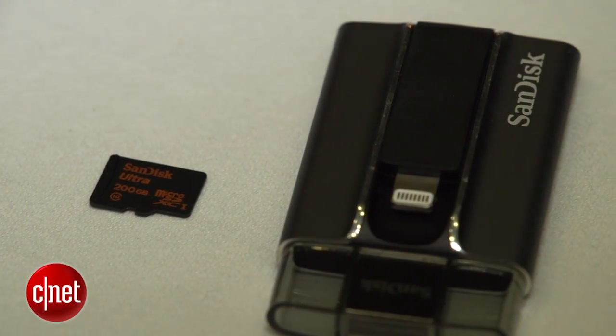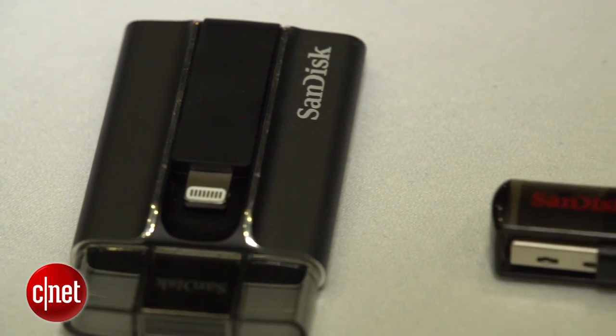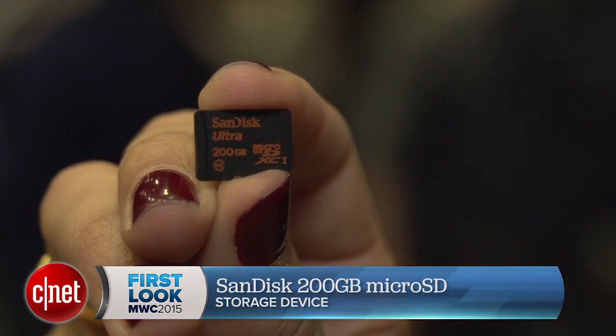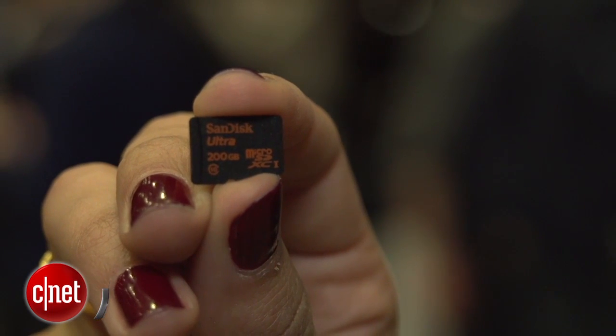If you were ever worried about running out of space for photos and videos on your smartphone, you don't need to worry anymore. At the show, SanDisk has announced a 200 gigabyte microSD card, which can allegedly hold nearly 4,000 photos and 16 hours of full HD video.